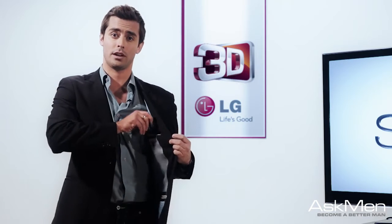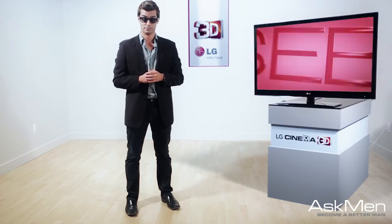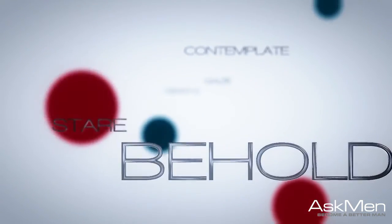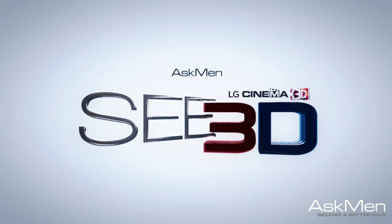Lots of options out there, so remember what you heard here when you're doing your shopping. See you next time.